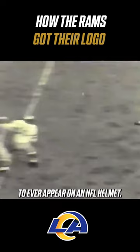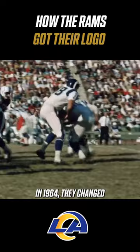In 1949, they wore red helmets with the horn. In 1964, they changed the color of the horns to white.